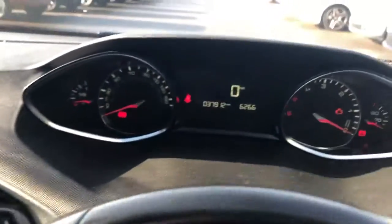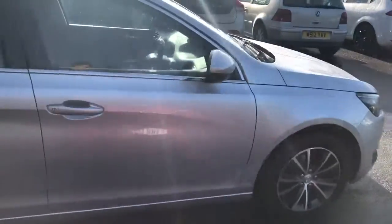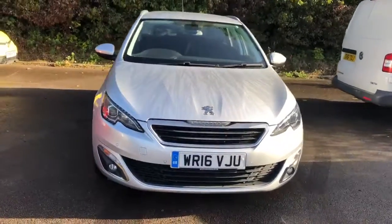This is a six-speed manual with an electronic parking brake. And there we have the 2016 Peugeot 308. To arrange a viewing or book a test drive, please contact Pentagon Peugeot at Lincoln Tritton Road.